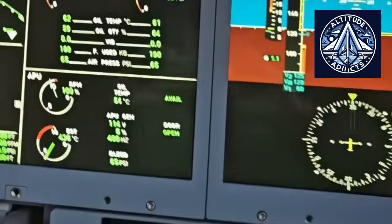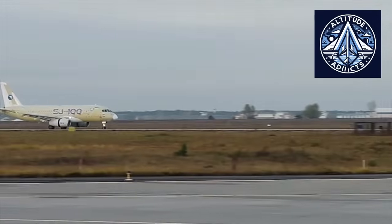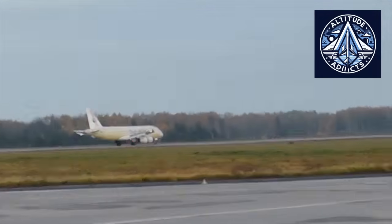The demonstration served as a turning point in the certification campaign for both the PD-8 engine and the Superjet 100's upgraded domestic configuration, known as the SJ-100, which aims to replace foreign-made systems with indigenized Russian components.